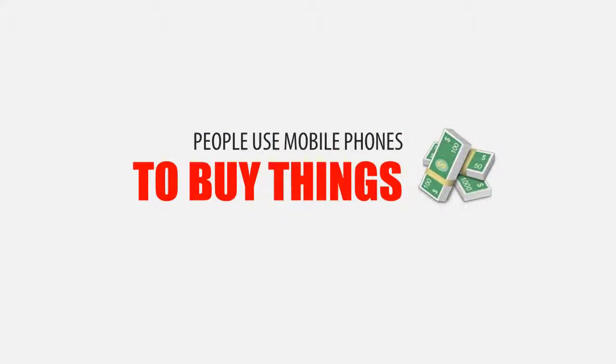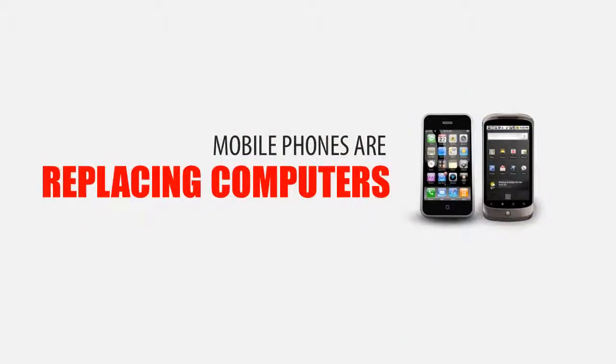When you hear these numbers it's quite evident that people are not only using their mobile phones to make calls, but they are using it to make purchases and find solutions to their problems every single day. The mobile phone really is starting to replace computers.